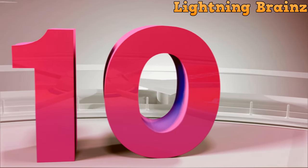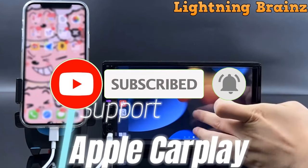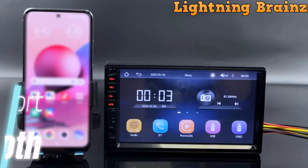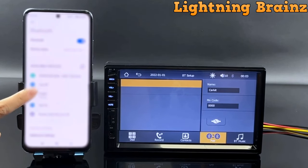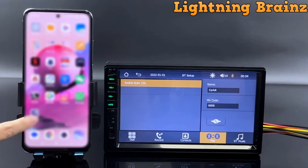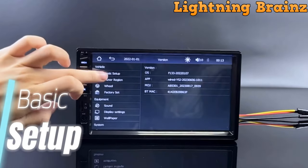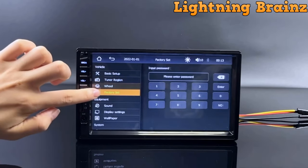Number 10: Nefei X6. The Nefei X6 Double DIN Car Stereo Receiver offers a seamless integration of technology into your driving experience, featuring Apple CarPlay and Android Auto for effortless phone mirroring. With built-in Bluetooth, FM tuner, and support for backup camera input, it ensures convenient hands-free calling, music streaming, and easy parking assistance. The 7-inch HD touchscreen provides clear visuals, while steering wheel controls enhance accessibility. Equipped with Bluetooth 5.1 and a DSP for customizable sound adjustments, it delivers a superior audio experience, and the included rear-view camera enhances safety during parking maneuvers.